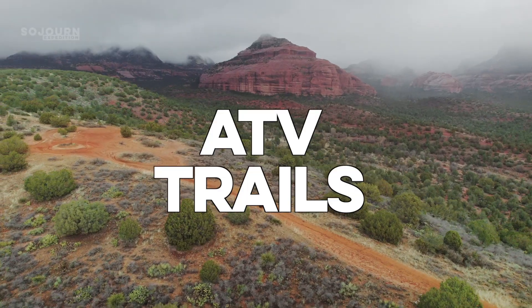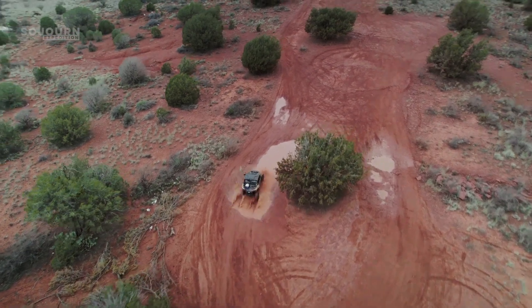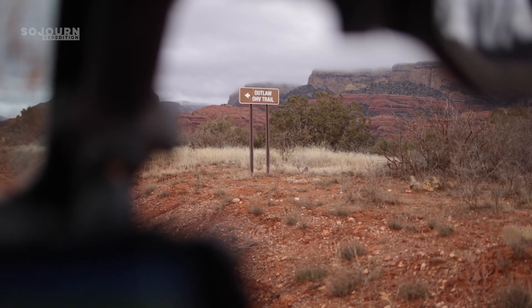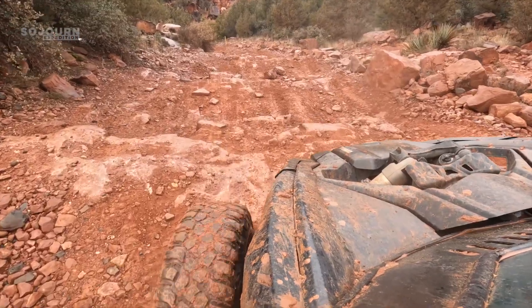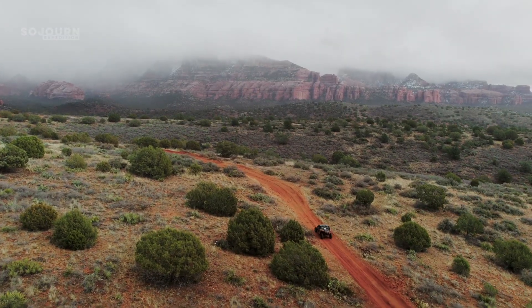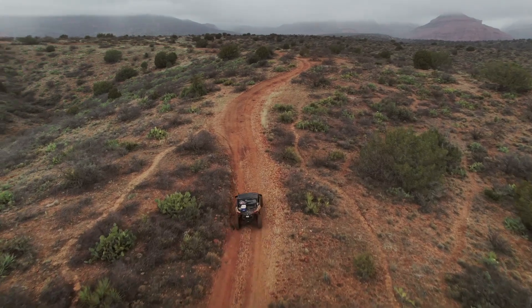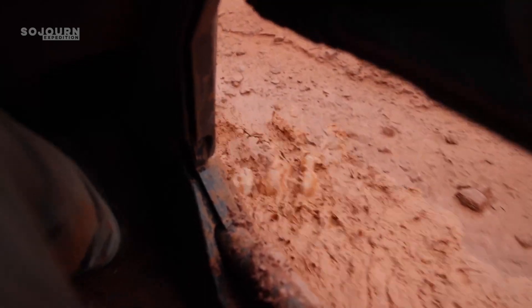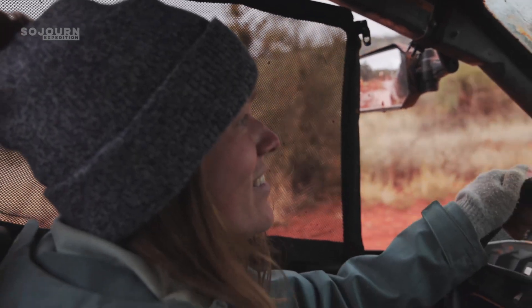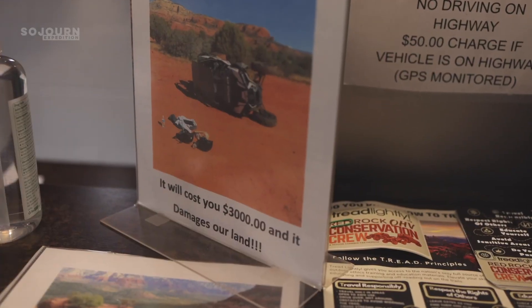Number 2: ATV trails. During our two-week stay, we hiked every day except one. On that day, we rented a Can-Am side-by-side and ventured into Coconino National Forest. Sedona has dedicated ATV trails, most of which are on the northwest side of town. We were hitting puddles and climbing rocks with beautiful Sedona vistas in the background, and it rained the day before, which made it extra fun. The whole experience felt like an adventure. That said, the price was a little steep — a four-hour half-day rental cost us $428, and they put a $3,000 hold on our card to ensure we returned the ATV intact.